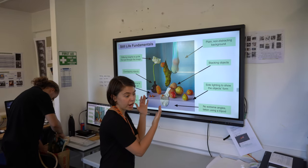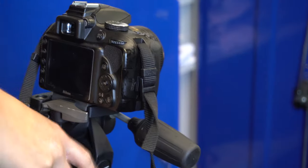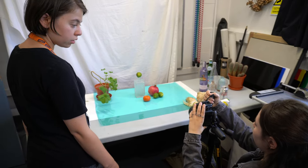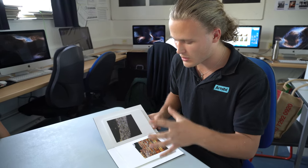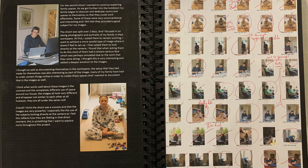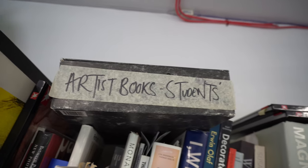We usually start in year 12 with an introductory project. We try to introduce students to using the camera, to using Photoshop to edit their photos, to using a sketchbook whether that's a digital sketchbook or a sketchbook on paper. Also to looking at the work of other artists, learning from those and being inspired by the photographers they see.